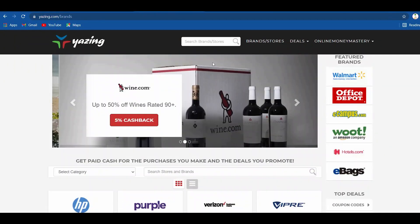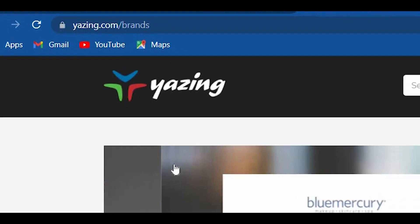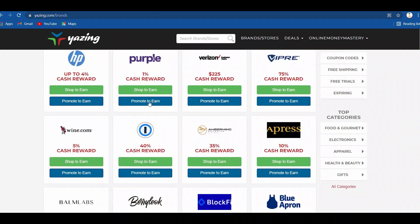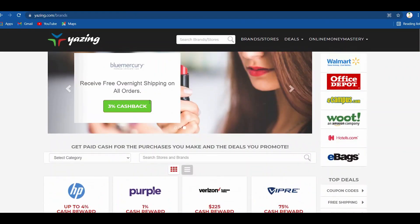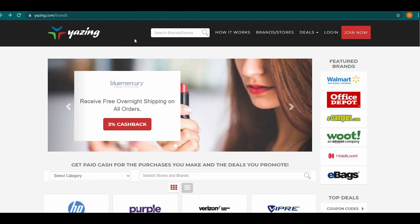Step 3 is to go to Yezing, which is located at yezing.com. This is a platform where you can make money by promoting the items of others. Basically, it's a marketplace for affiliates where you can explore all of the different offers, get your affiliate or CPA link, share it with others, and if someone takes action, you will be paid a commission.